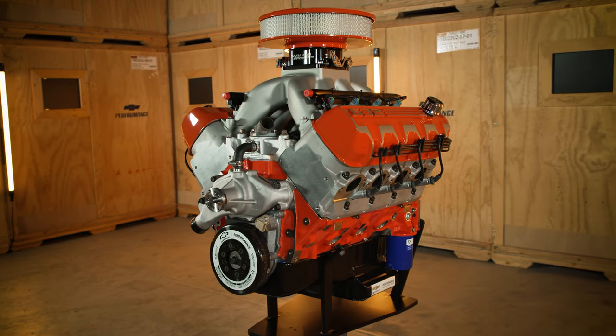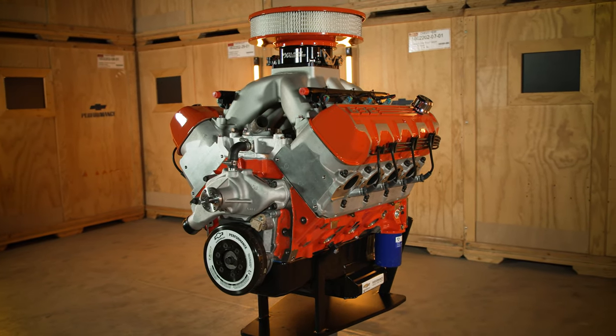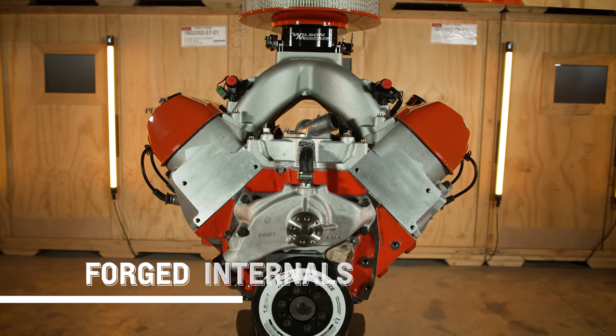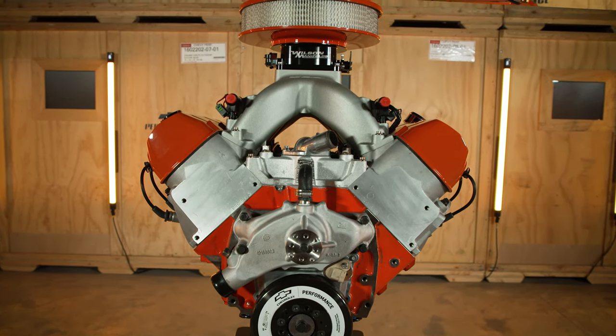The internal components include a high-quality forged steel crankshaft, forged steel connecting rods, and forged pistons that work together to deliver big power for a long time.